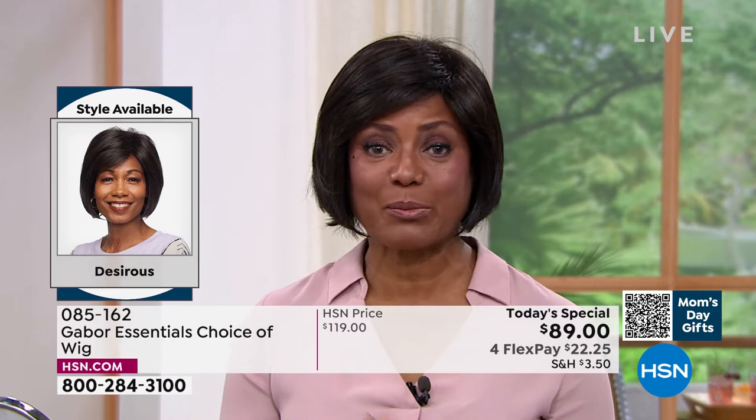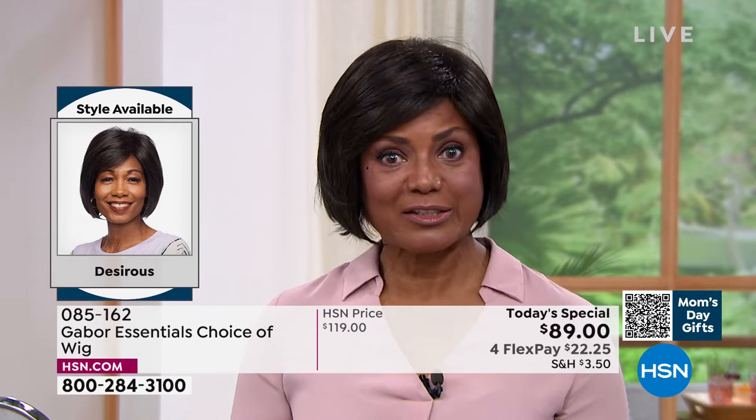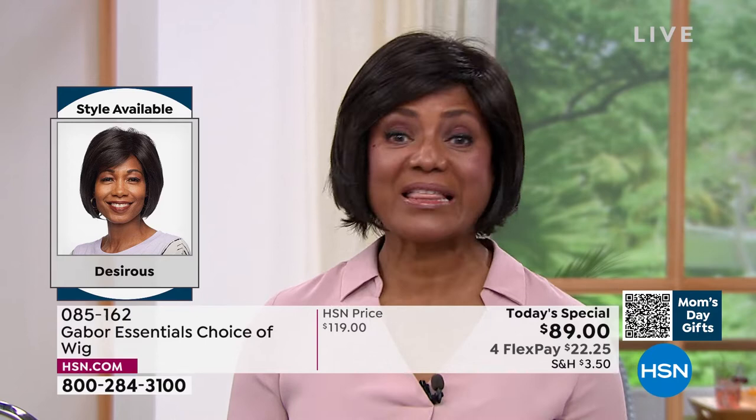I was like, don't go so fast! He was like, why? And I thought, oh my God, my wig may fly off — but that thing never came off. It stayed in place the whole time.